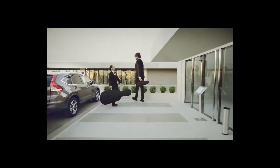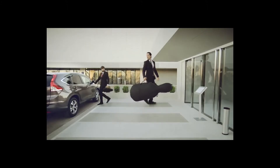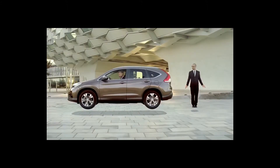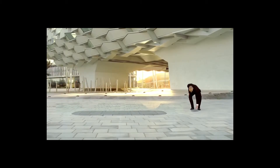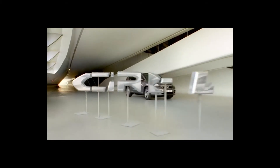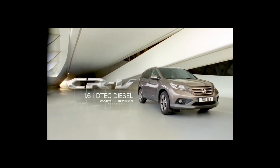Let's do those things that can't be done — like less fuel in for more miles out: an impossible made possible.